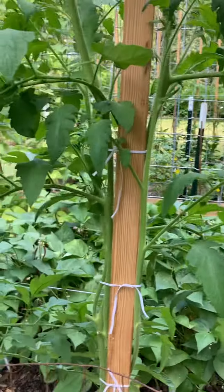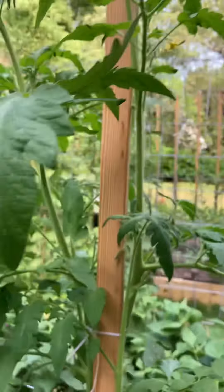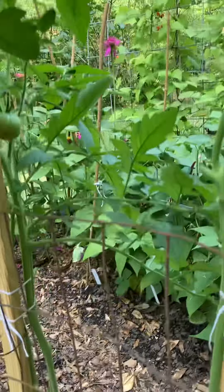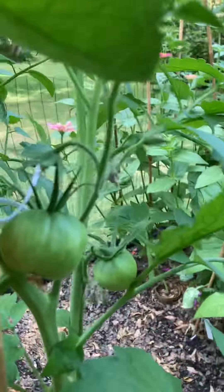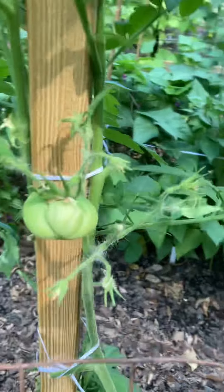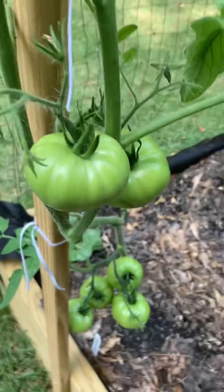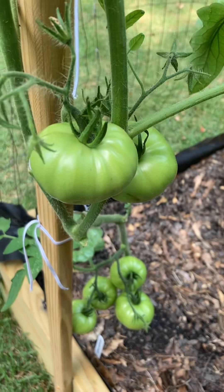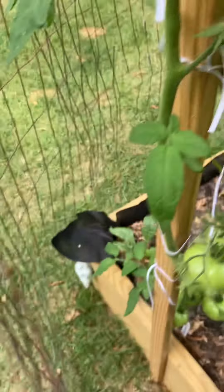And I haven't gotten any German greens yet, but the plant's taller than me. This is a large barred boar — babies, here's another. And this is the best producing right now: Thornburns terracotta, which is supposed to turn a terracotta color.